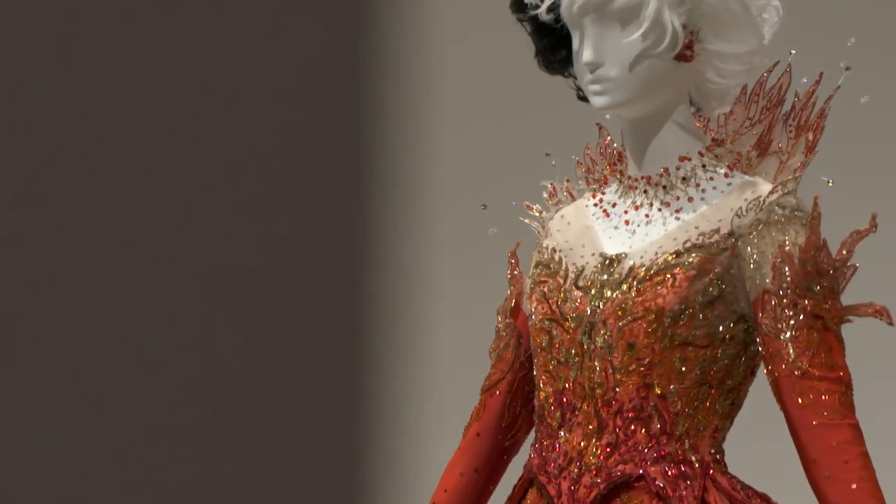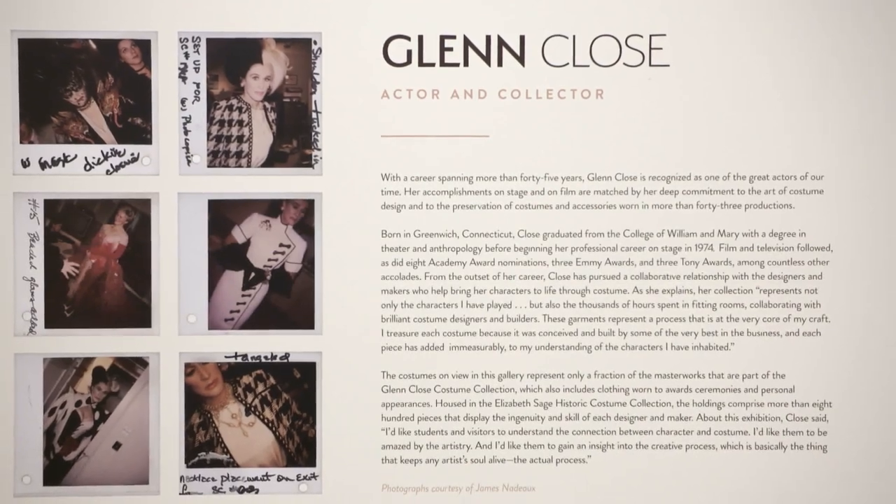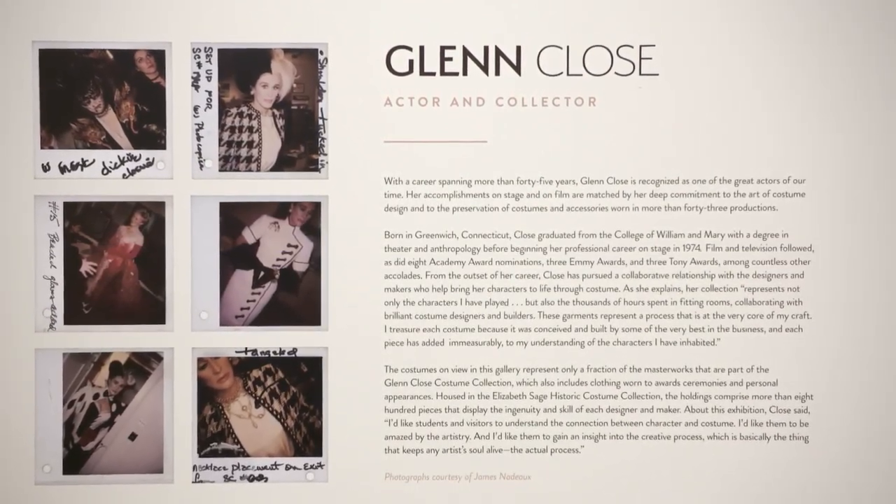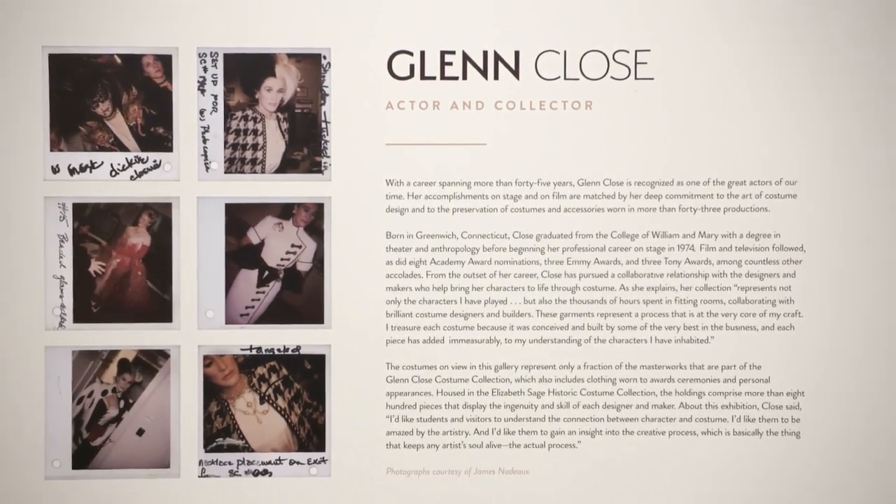In the fall of 2017, it became the new home of Glenn Close's Costume Collection. The award-winning actor was impressed by the university's state-of-the-art facilities and its commitment to use her costumes in the classroom.